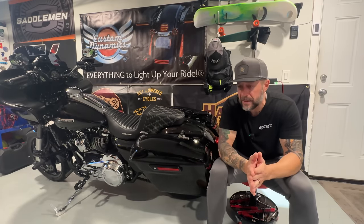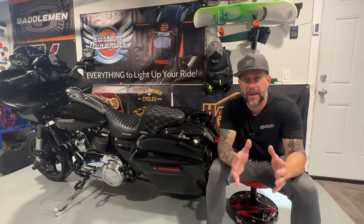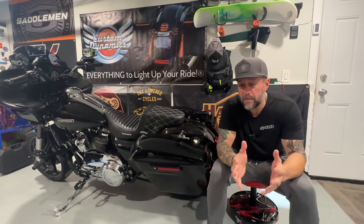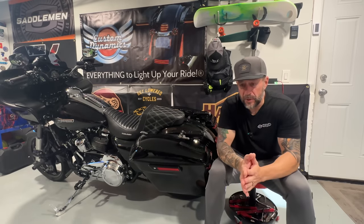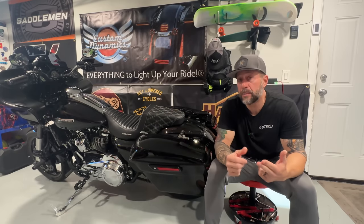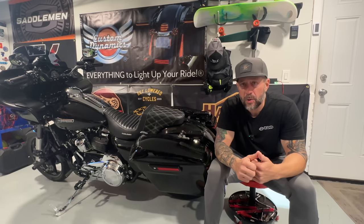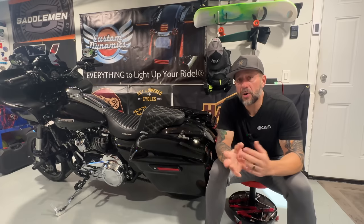It all started a couple years ago when Harley-Davidson invited me out to Arizona to ride the new ST models when they first came out. At that time, I already owned my pair of Indie Ridge boots — I purchased them with my own money about a year before. I just love the boots. Not only do they look amazing, the comfort level is amazing, almost zero break-in time, fantastic ankle protection, and superior quality.